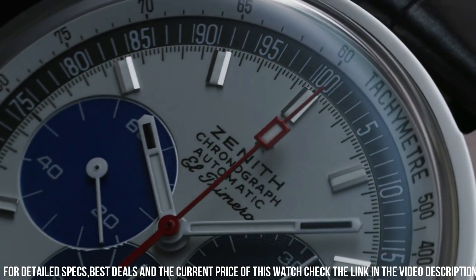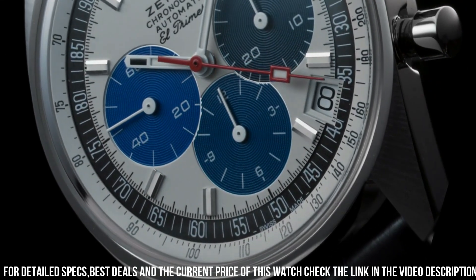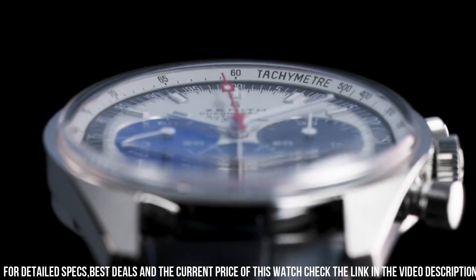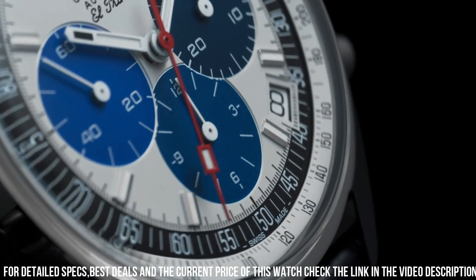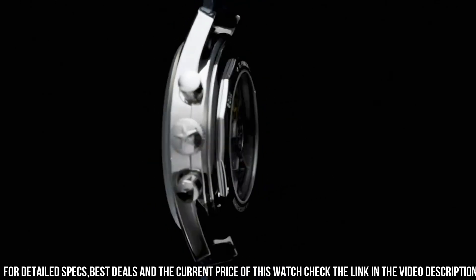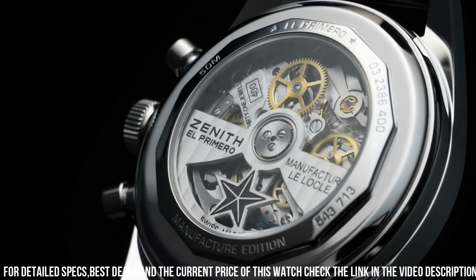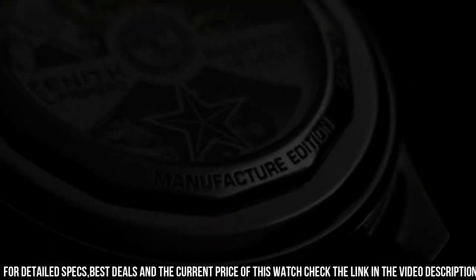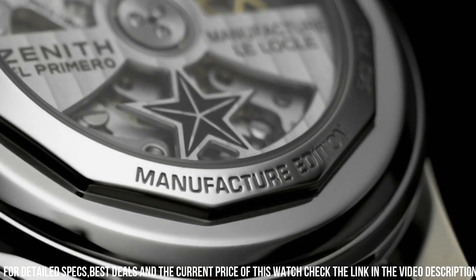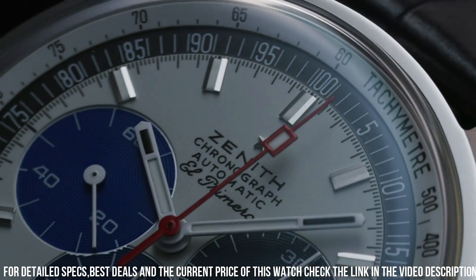Item shape: round. Dial window material type: anti-reflective sapphire. Display type: analog. Steel buckle clasp. Case material: stainless steel. Case diameter: 37 millimeters. Band material: leather. Band color: black. Dial color: white with black subdials. Bezel material: stainless steel. Calendar: date. Special features: power reserve approximately 50 hours. Movement: Zenith Automatic Self-Wind, El Primero. Water-resistant depth: 50 meters.